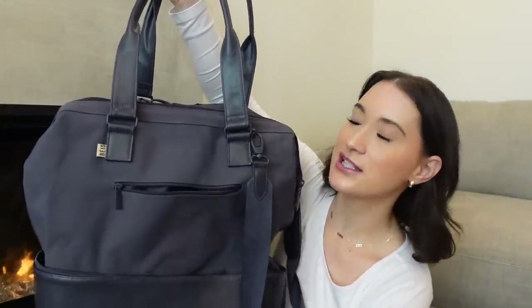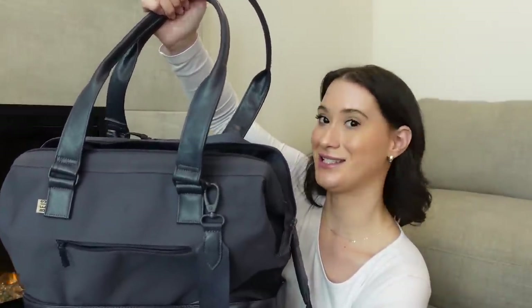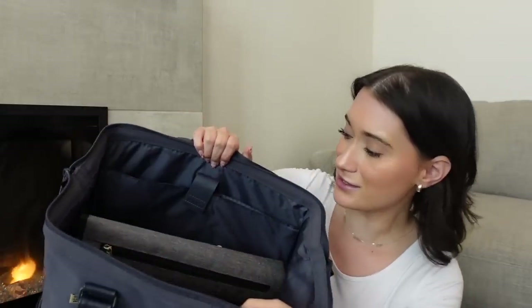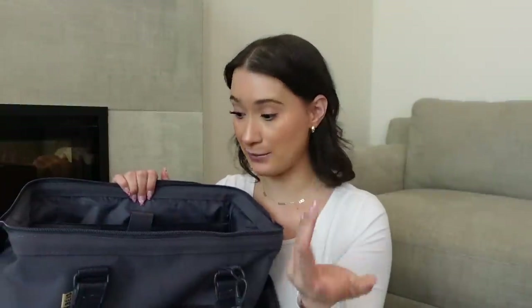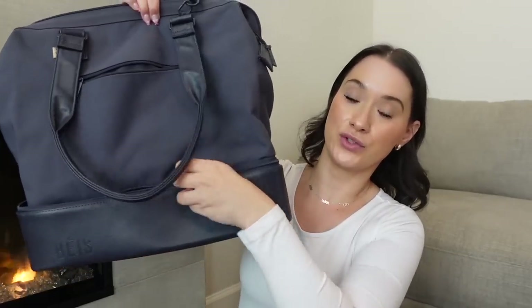I got the mini Beis weekender bag — I wanted the big one but don't have a use for it right now. It was so helpful. It has a sleeve to put on your carry-on, a crossbody strap, and handles. There's tons of space — I had my laptop, iPad, and stuff for the boys in there. My favorite part is the bottom compartment, which I used for diapers and wipes to keep them completely separate. Inside I had snacks and toys. There may be a dupe at Sam's or on Amazon.